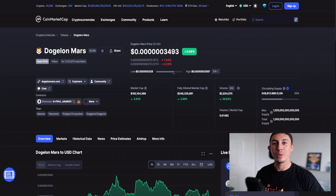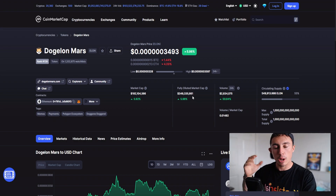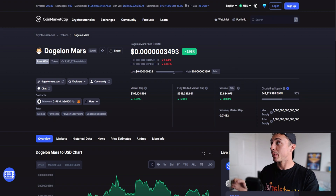Hello Elon holders, I hope you're doing well. Today we're going to explore Dogelon Mars token. We're up 5.98% on the daily time frame, almost combating that 200 million dollar market cap once again — huge news.